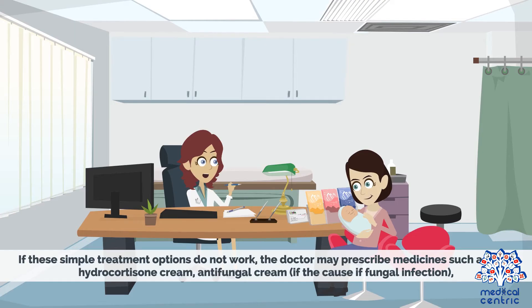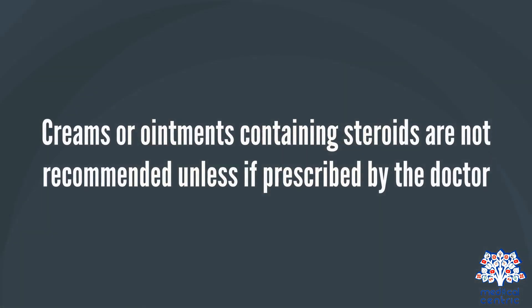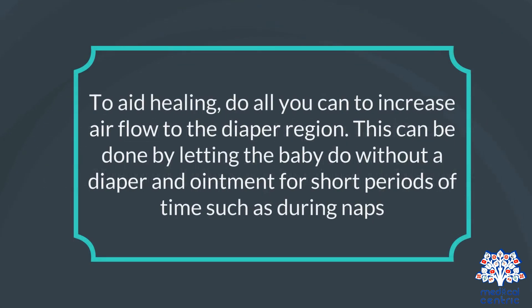If these simple treatment options do not work, the doctor may prescribe medicines such as mild hydrocortisone cream, antifungal cream if the cause is fungal infection, or oral antibiotics if the baby has a bacterial infection. Creams or ointments containing steroids are not recommended unless prescribed by the doctor. To aid healing, do all you can to increase airflow to the diaper region — for example, letting the baby go without a diaper and ointment for short periods of time, such as during naps.